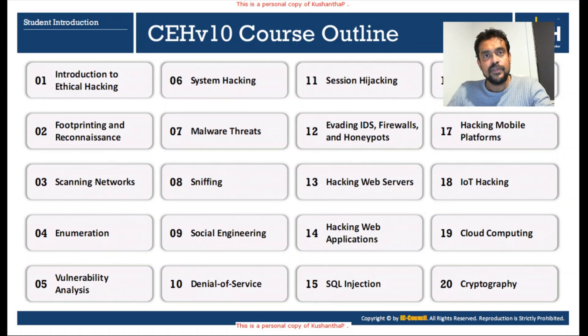Module nine is Social Engineering — how to use a range of social engineering techniques, what tools are available, how to launch such techniques, and how to combine other techniques with social engineering. Module ten is Denial of Service attacks: how to bring down systems using tools and techniques and what methods we can use to launch these attacks. Module eleven is Session Hijacking — how to steal a session and recreate it.